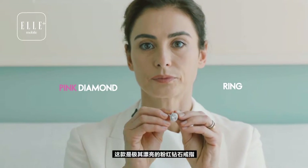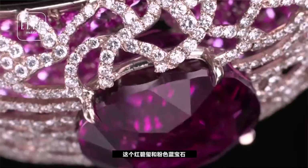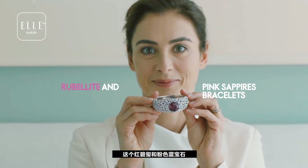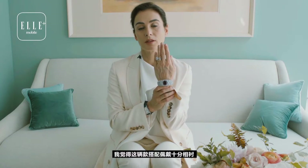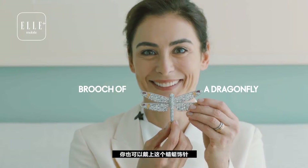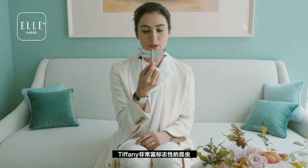This is a pink diamond ring which could be worn with this rubellites and pink sapphires bracelet, and I think the two pieces look great together. They can also be worn with this brooch of a dragonfly — it's a very Tiffany symbolic animal and insect.